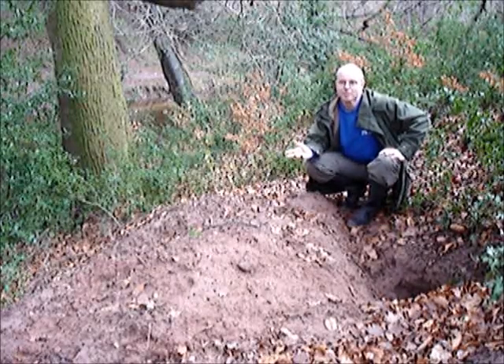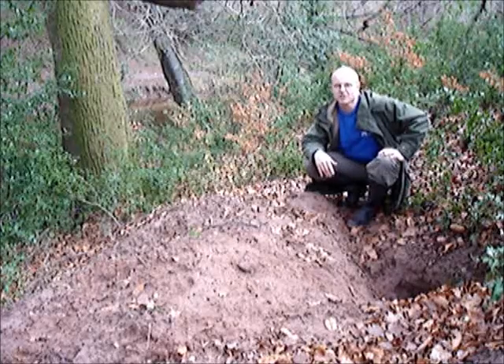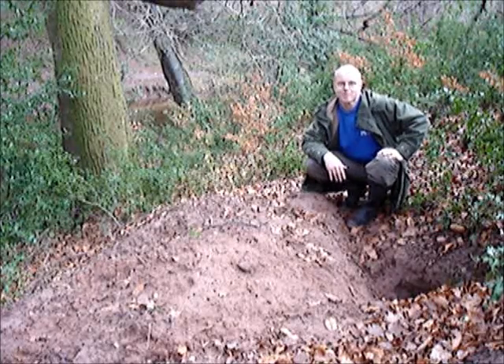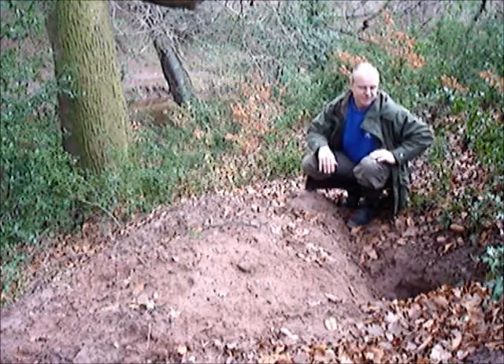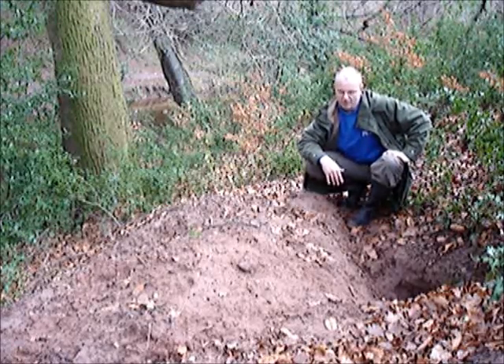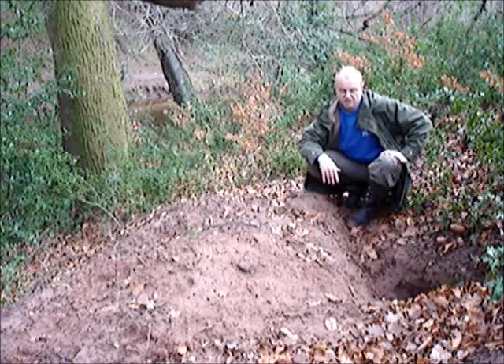Hi guys, here I am at the gorgeous Monmouthshire and Brecon Canal in South Wales, and here we have a badger set. You can see the hole down there and there's quite a large spoil heap on the side of this lovely wooded cutting.